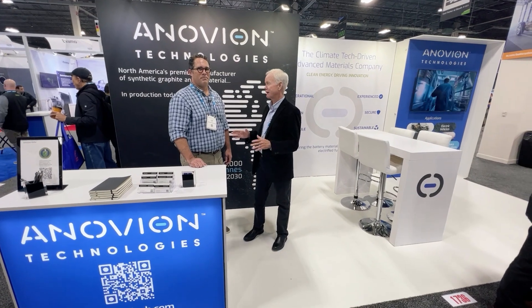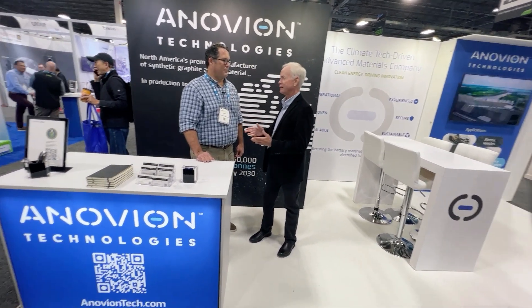Chip Dunn is a co-founder, a chairman, and an investor in a company called Anovian. I don't know a lot about it, but I do know you are making synthetic graphite. I'm really curious, how did you get this company started?